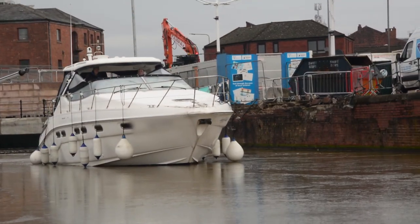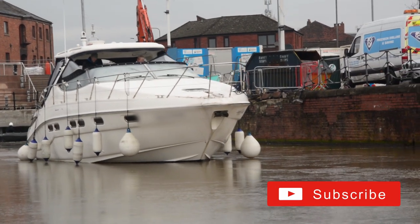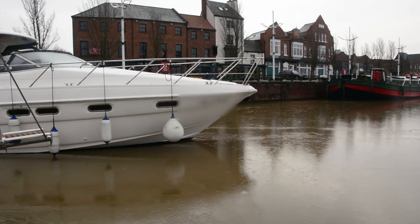We're heading for a perfect storm with diesel problems. Boats have been laid up without preparation, then a short cold snap followed by rapid warming — all of which causes condensation.